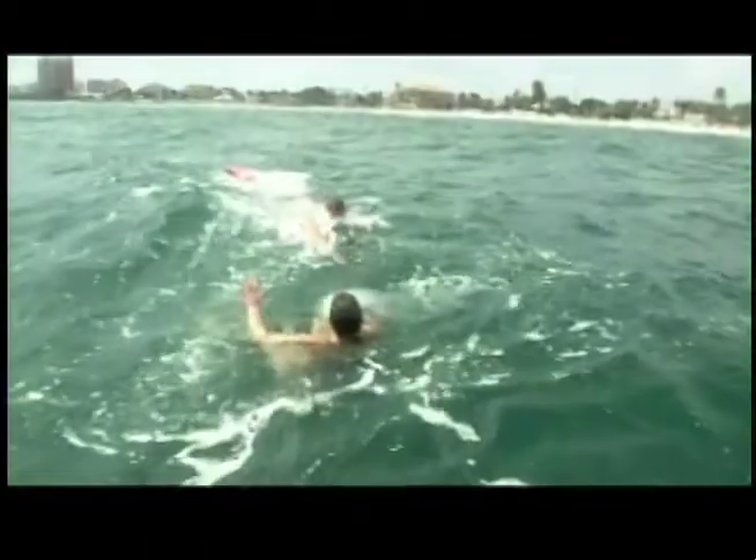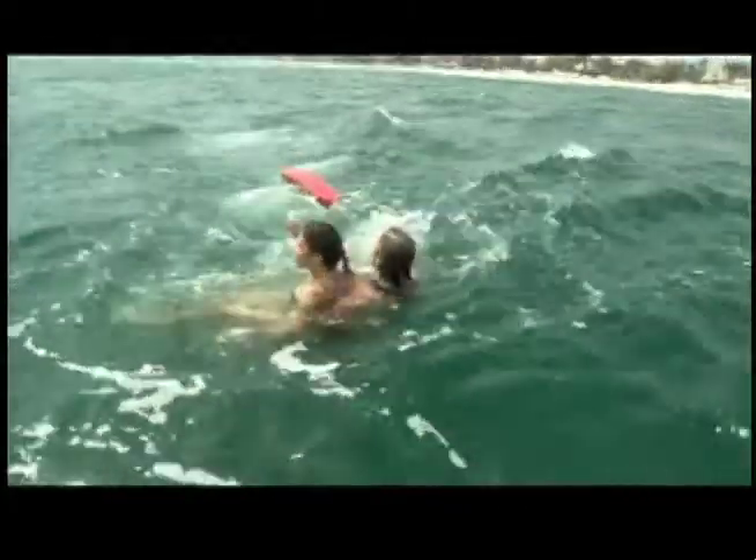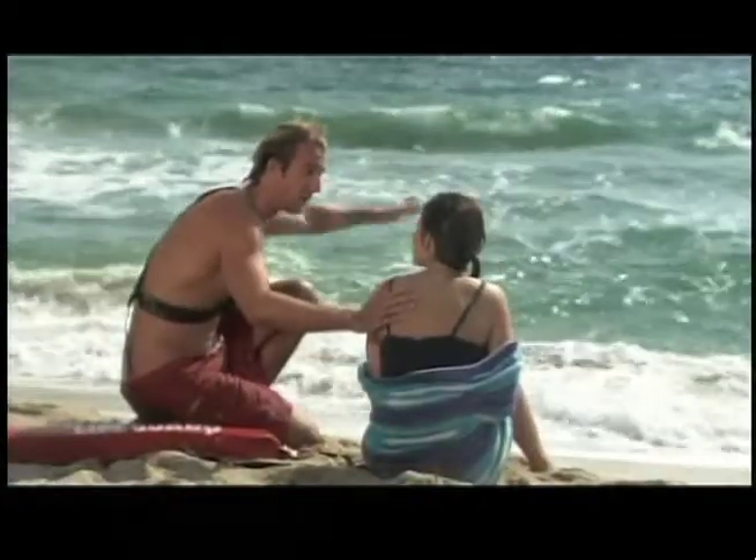Thank goodness there was a lifeguard nearby. It only took him a few seconds to get to me, but it seemed an eternity. He towed me parallel to the shore until we were both free of the current, then easily pulled me back to the beach. I learned an important lesson about the sea that day. The trick to escaping a rip current is to swim parallel to the shore — not towards the shore — and look for rip current warnings when you first arrive. It hasn't dampened my love for the beach. Now I know what to do if it ever happens again.